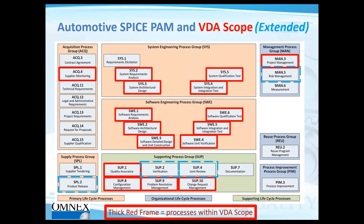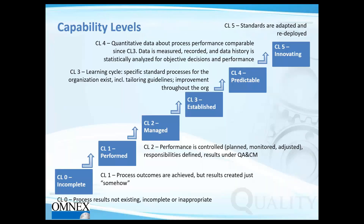Let's take a closer look at capability levels. OEMs ask their suppliers to reach a certain capability level — sometimes for a given project at capability level 2, or for the whole organization at capability level 3. Starting from level 0 through level 5: level 0 means nothing exists, no process results, incomplete or inappropriate. In level 1, some sort of process outcomes are being achieved, but results are created without clear understanding of how.